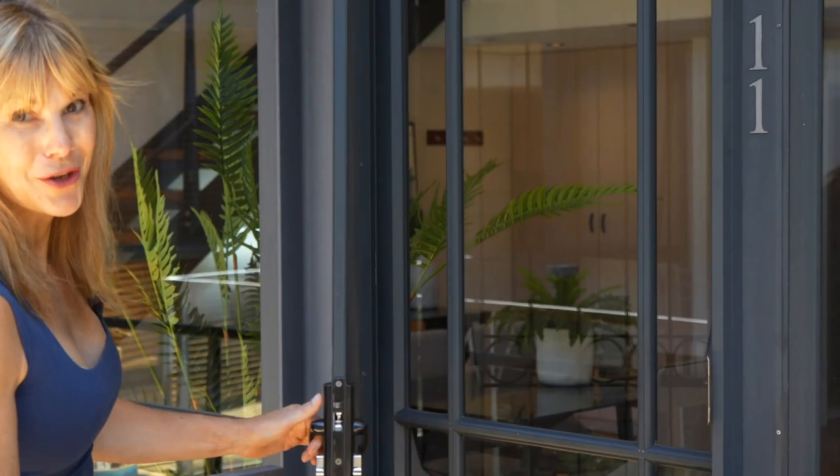This eclectic warehouse conversion is where the Manhattan loft vibe meets the Fremantle soul, with each apartment having its own unique style — and number 11 is one of the best. I'll show you why.